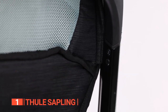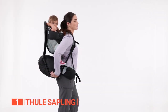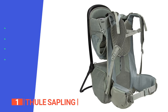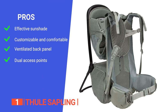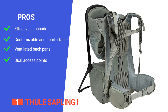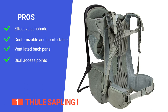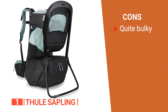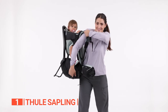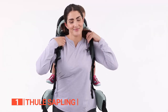When your adventure is over, simply detach the child seat and drool pad and toss them in the washing machine for easy cleanup. Choose the Thule Sapling and make your outdoor adventures with your little ones an unforgettable experience. Its pros are: it has an adjustable sunshade that keeps your child cool and protected, the adjustable torso and hip belt provide a perfect custom fit, its ventilated back panel keeps you cool, and the dual access points let you load your child from the top or the side panel openings. However, it does not pack flat, so it can be more cumbersome to store when not in use. The innovative and practical features of the Thule Sapling make it ideal for parents who want a child carrier backpack that works for any adventure.